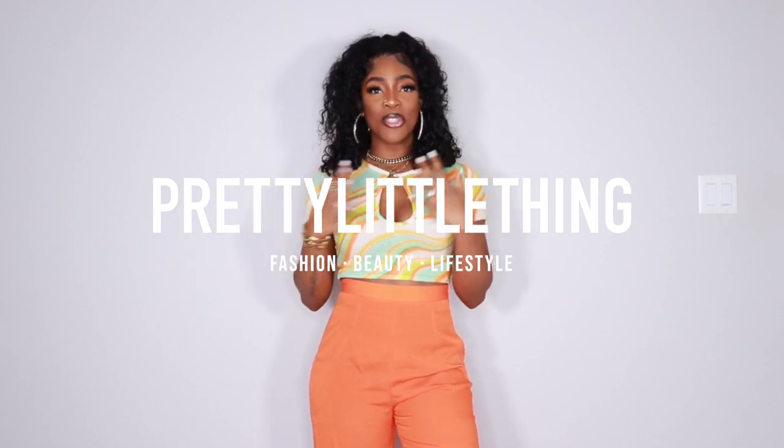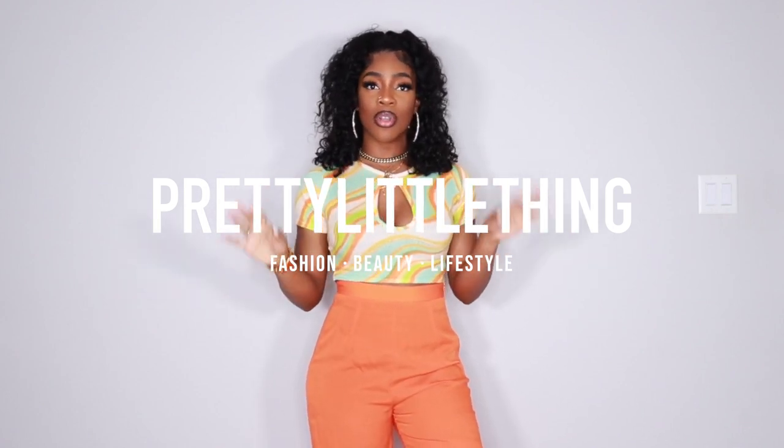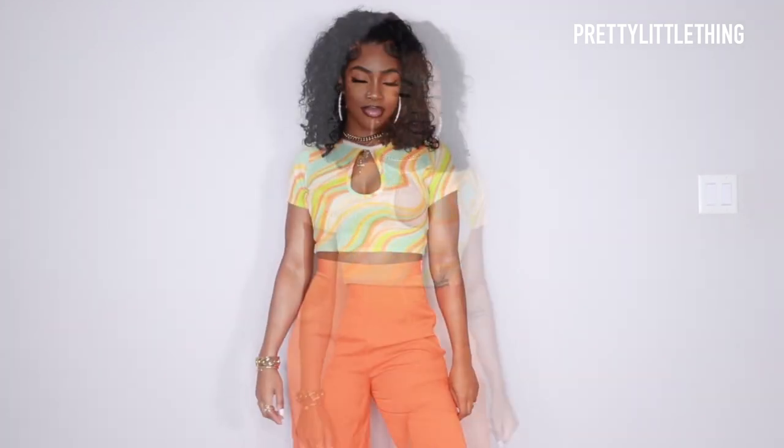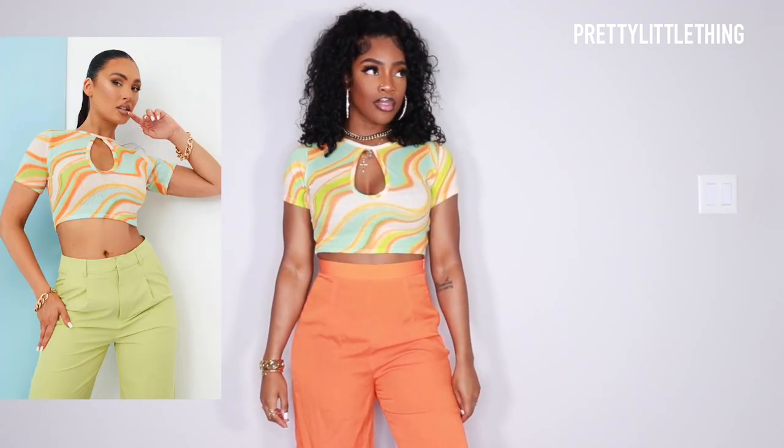What's up you guys, it's your girl Brownie and I'm super excited today to be taking over Pretty Little Thing's YouTube channel. I'm going to be giving you guys a really cute haul — I have some really bomb pieces. We're going to be getting into styling some current trends and I'm going to show you guys my take on it. So I hope you guys enjoy this video. Definitely subscribe to Pretty Little Thing's YouTube channel for more content like this, and let's get into the video.